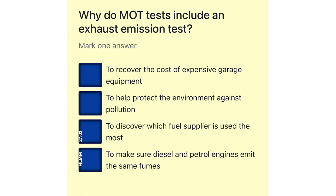Why do MOT tests include an exhaust emission test? To recover the cost of expensive garage equipment. To help protect the environment against pollution. To discover which fuel supplier is used the most. To make sure diesel and petrol engines emit the same fumes.